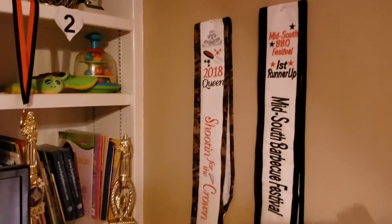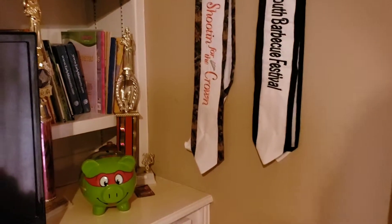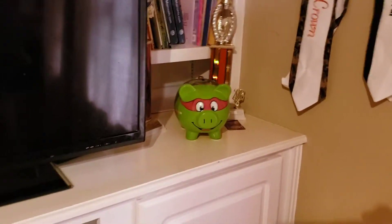Yeah, here's their room — they've got some cool artwork up there, a Mario light, some piggy banks, medals, Kylie's pageant sashes and trophies, and Cason's kick bag. He goes to martial arts.